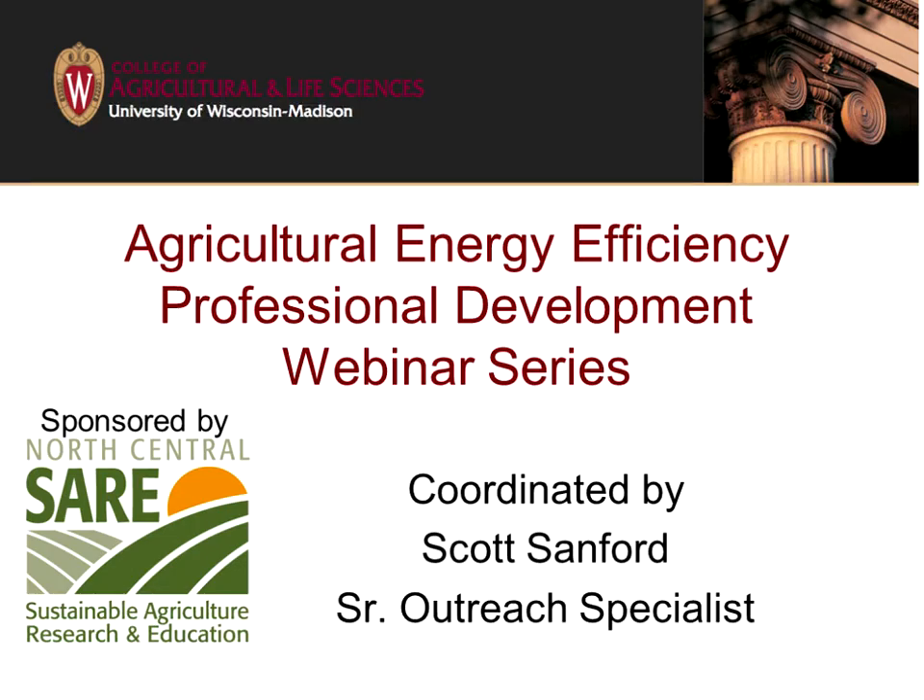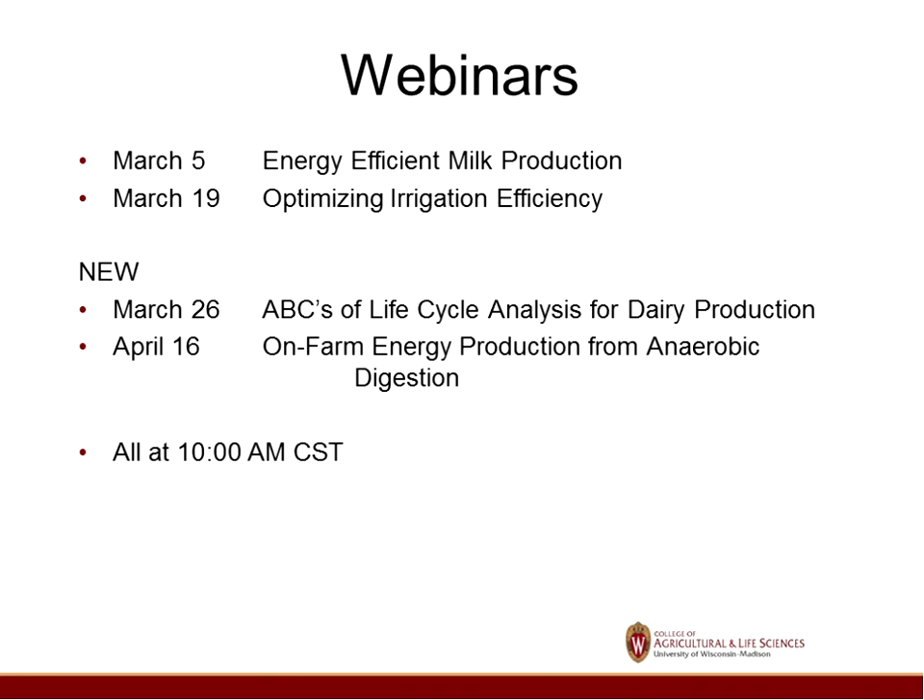We're going to get started here. I just wanted to let you know this webinar series is brought to you by Sayre — it's a grant from Sayre for this professional development webinar series. I want to make you aware of a couple more coming up.